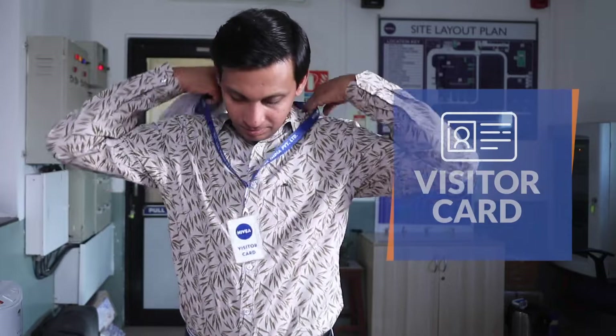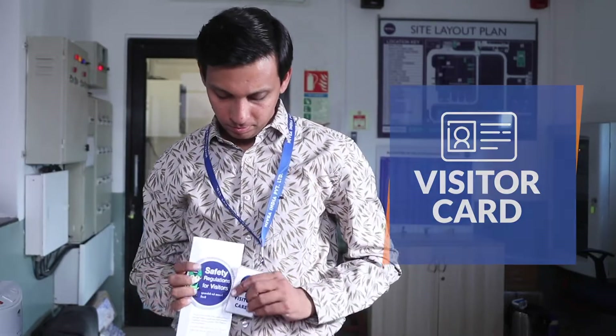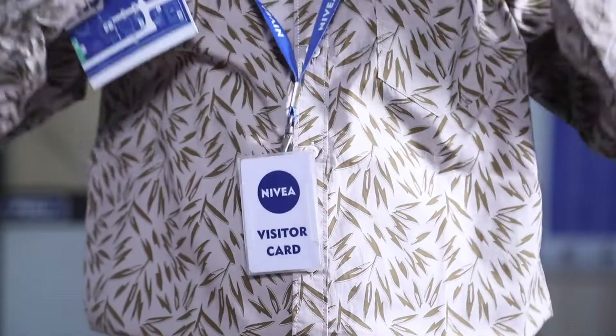This photo identity card grants access to further divisions of the plant. Without this card, any further access is not possible.